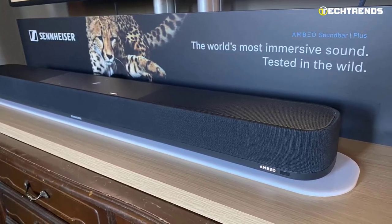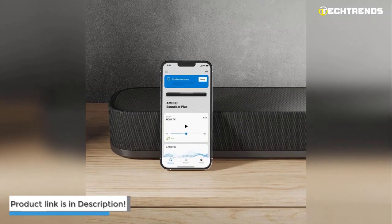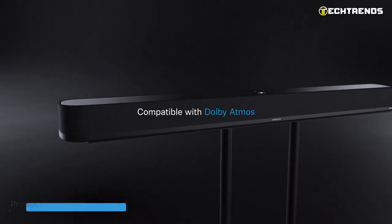It can also recognize the genre of the media being played through it, such as sports, movies, or music, and adjust the sound accordingly. If you like, there are lots of manual controls available.